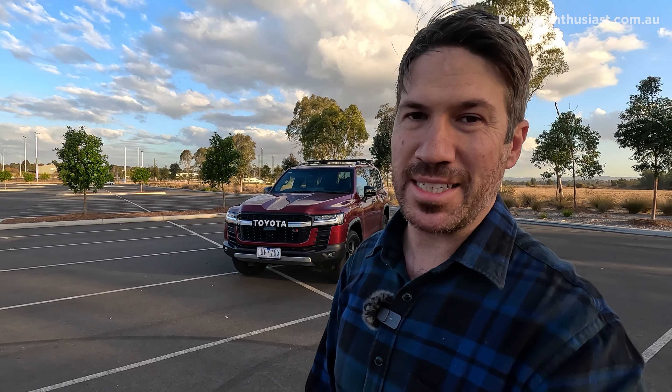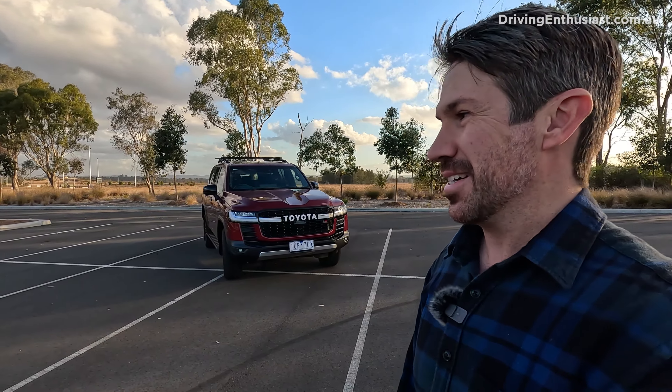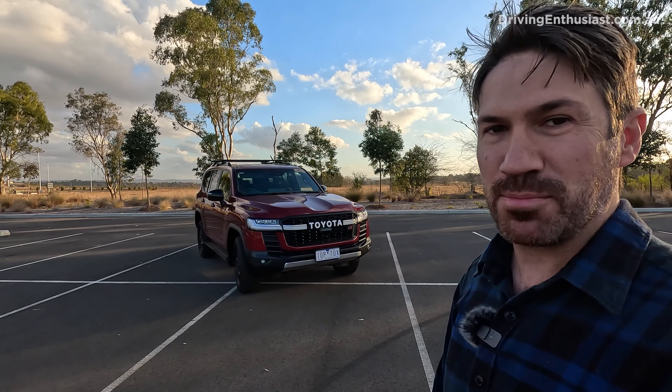Hey guys, today I'm going to answer the question that everybody has been asking: what are the top 10 best and worst aspects of the Toyota Land Cruiser 300 Series, in my opinion? Specifically, the GR Sport.